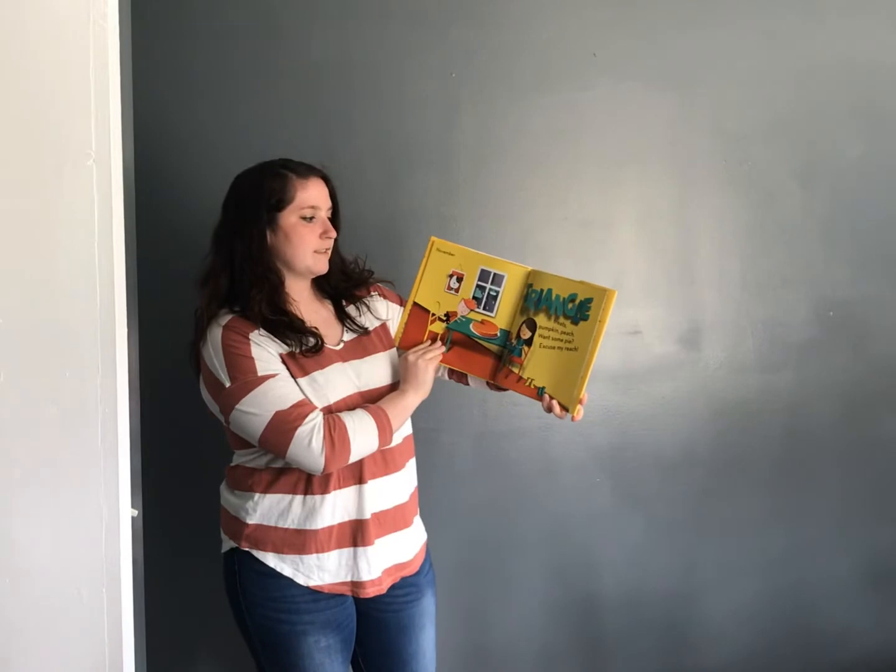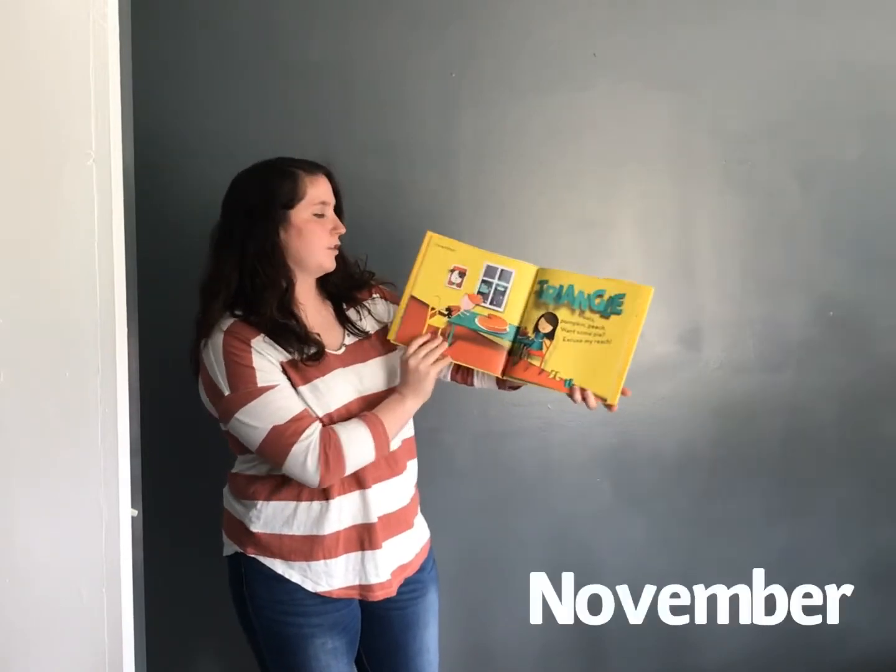November. Triangle treats, pumpkin peach. Want some pie? Excuse my reach.